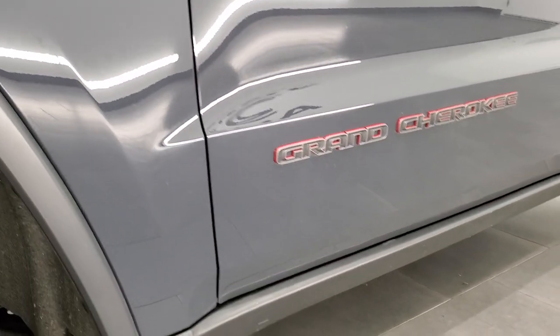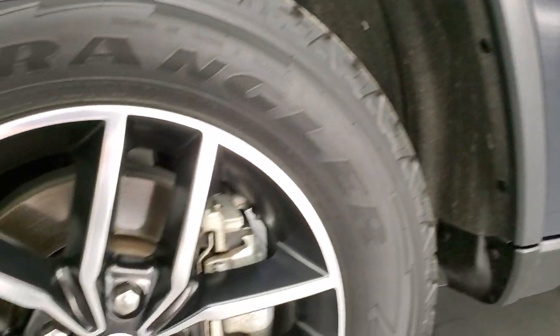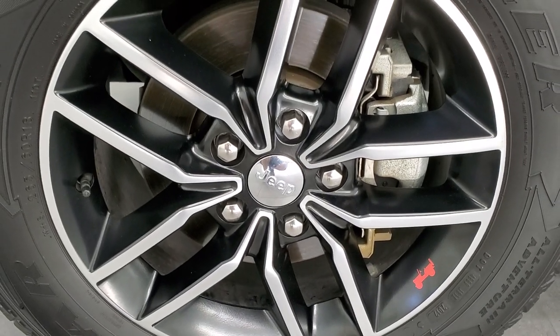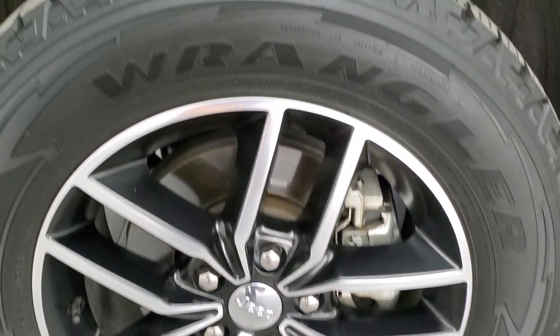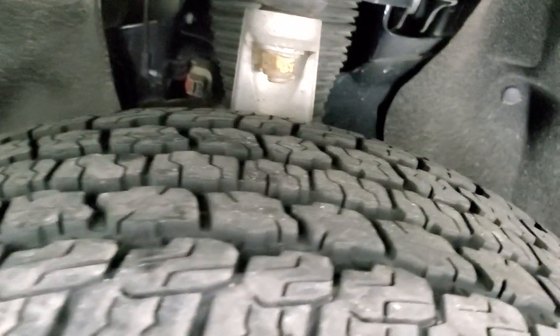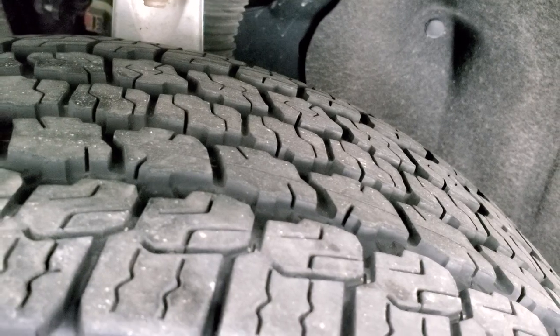Click that and then click the bell notifications and you'll get updated every day we do videos here at Summit Auto. It comes with the painted and polished aluminum 18-inch rims and you get the little red Jeep logo there. Goodyear Wrangler All Terrain Adventure tires — these are 265-60 R18s and these tires have right around 50 to 60% of the tread left.